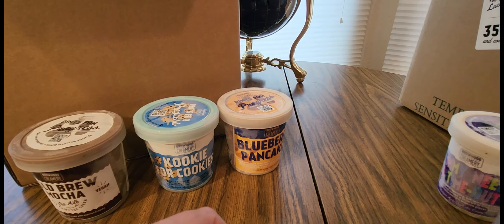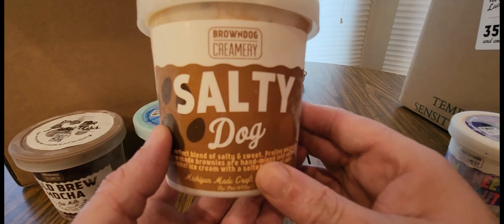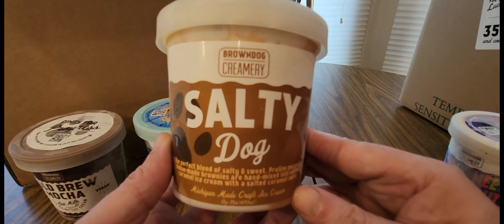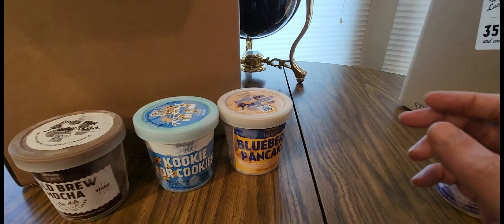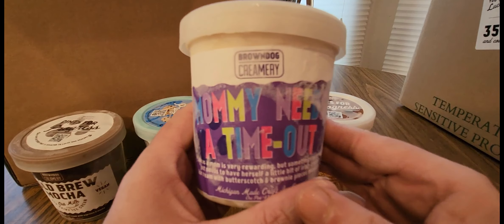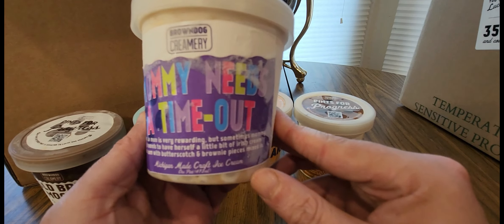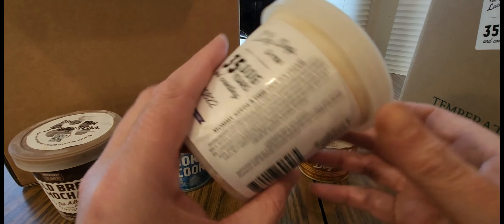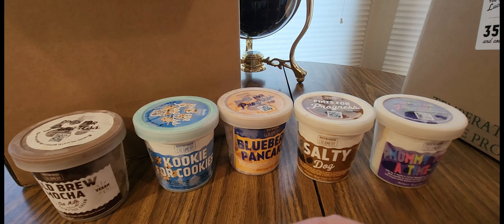Definitely guys, show them some love. Leave their Instagram link down below, give them a follow. And we got Salty Dog — perfect blend, praline pecan. You can smell it. And look at this one — Mommy Needs a Timeout, brownie and butterscotch. I'll open them up once I show all six they sent in this box.